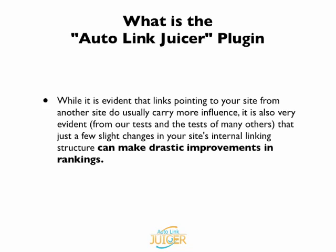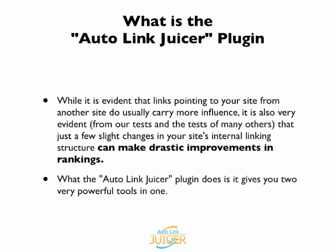The reason why we say 'usually' is it really depends on the site you're referring to. For example, some large high authority sites, their internal links carry a lot of weight — more than, say, a link coming from a brand new blog that just has a few pieces of content. But for most of the time, external links usually do carry more influence, but internal links are still extremely important.